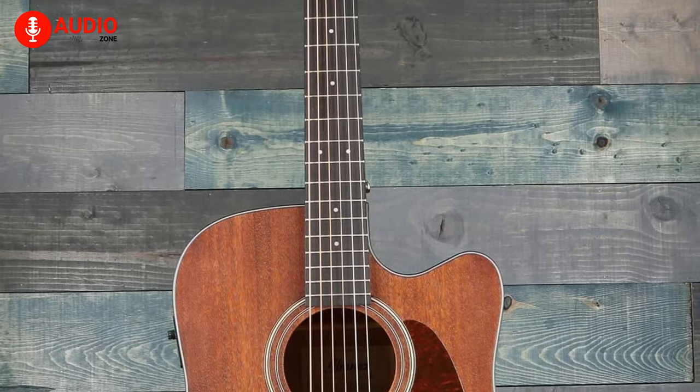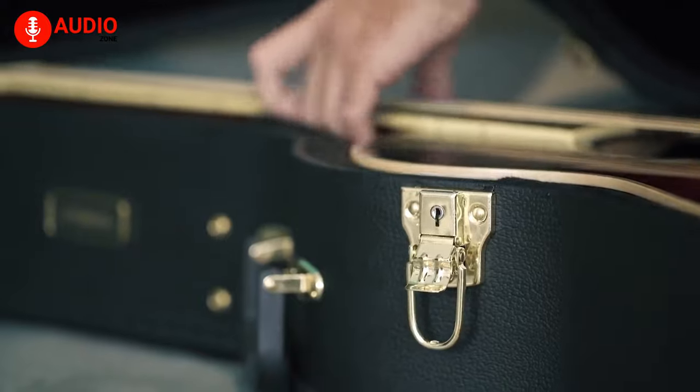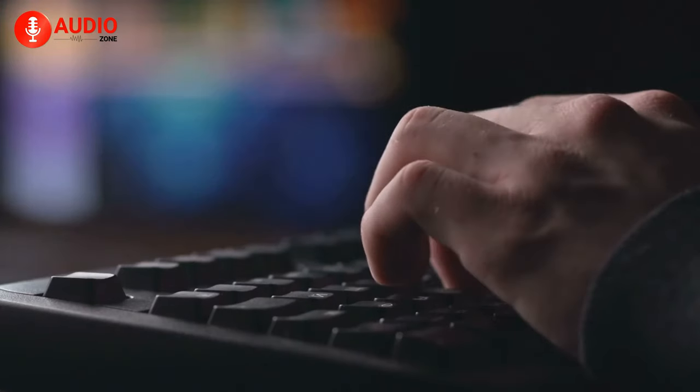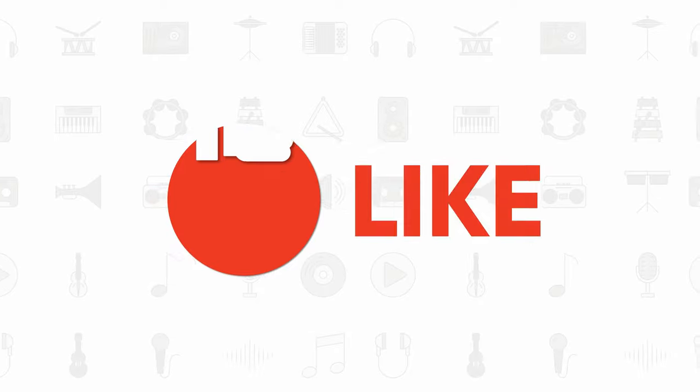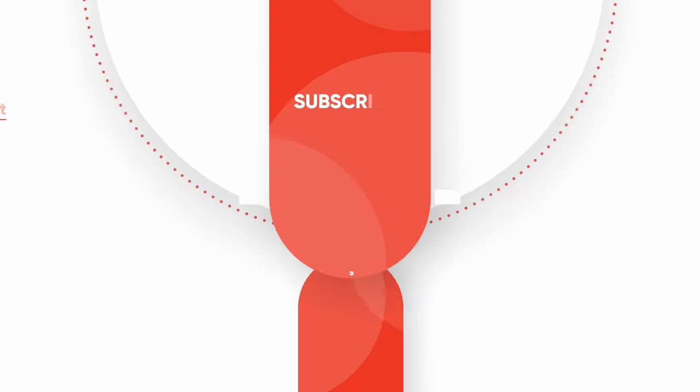So those were our picks for the Top 5 Best Acoustic Guitars for Beginners. Which one's your favorite? We would love to hear your preference in the comment section. And as always, like, share, subscribe, and hit the bell icon if you want more videos like this on your feed.